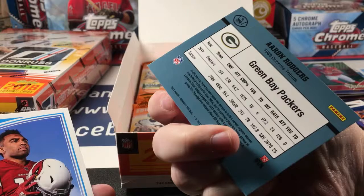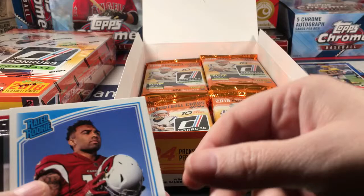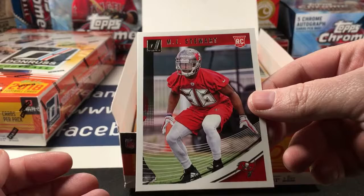So it's a reprint of Aaron Rodgers — definitely another throwback. I got flashbacks. Christian Kirk Rated Rookie and MJ Stewart rookie card.